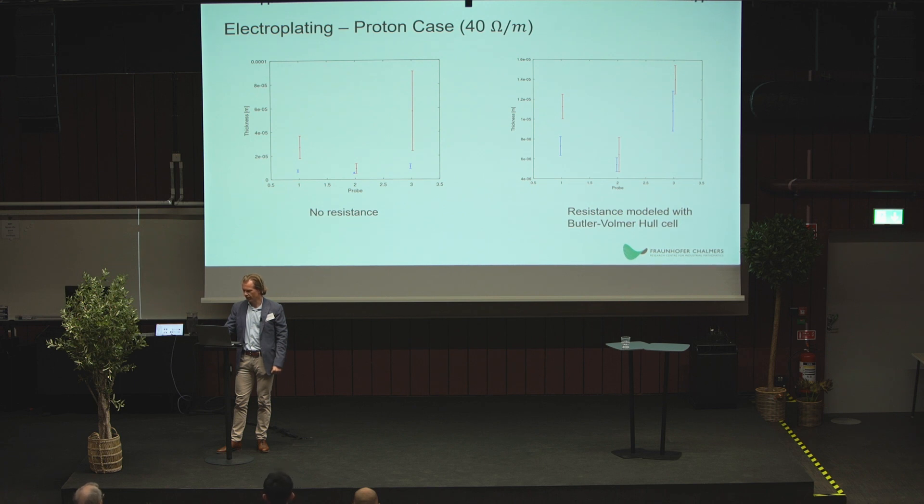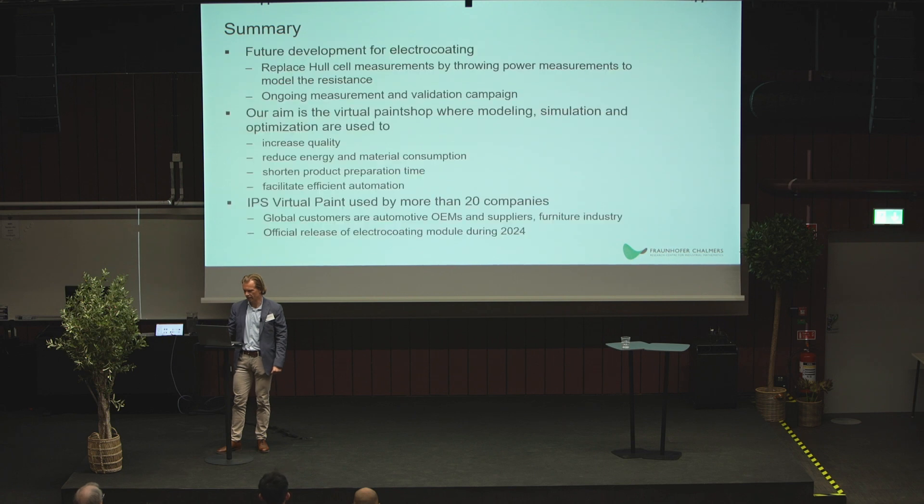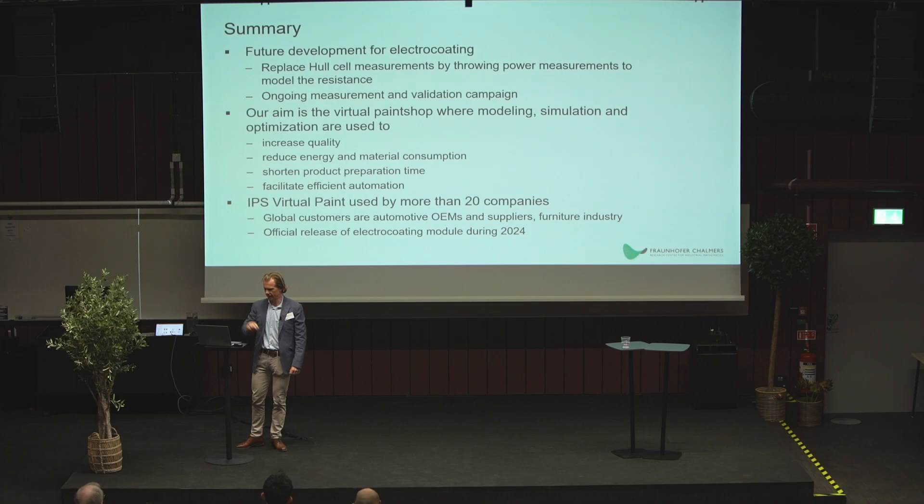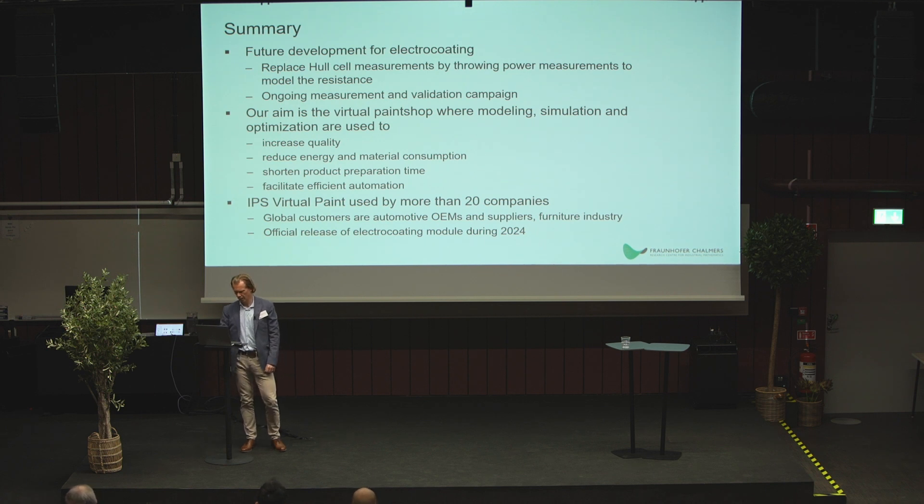In conclusion: we are doing experiments at IVF on electrocoating with Volvo Cars geometries in lab baths, then validating on larger objects for film thickness as well. Our overall aim is a complete virtual paint shop — this pretreatment part has been the missing piece. So far we have deployed the software to more than 20 companies using it to simulate their paint shop processes, and we aim to have the electrocoating module in place during next year.